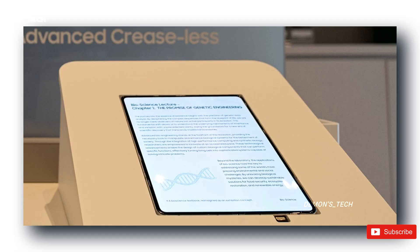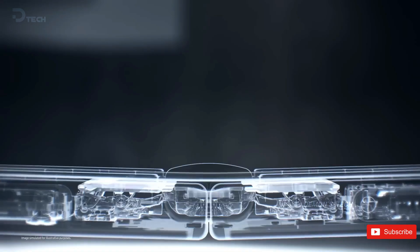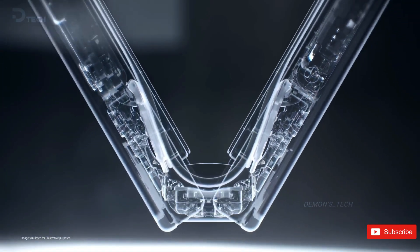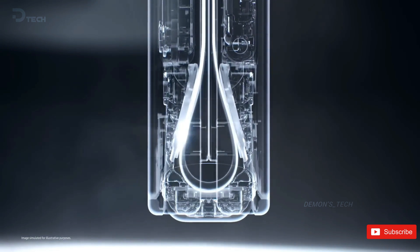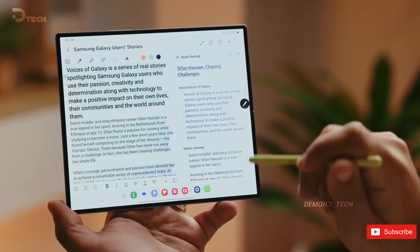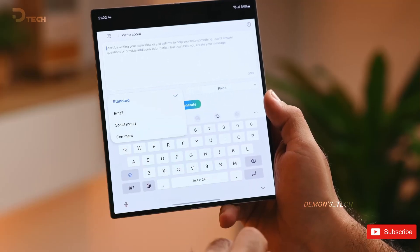Normally, foldable OLED panels rely on a plastic layer, usually PET, to keep everything together. Samsung Display has now ditched that approach and replaced it with a metal reinforcing plate. The idea is simple: more structural stability, better durability, and less stress on the display when it folds.